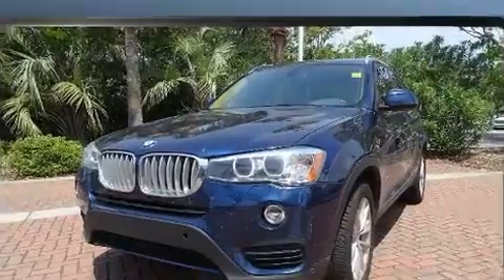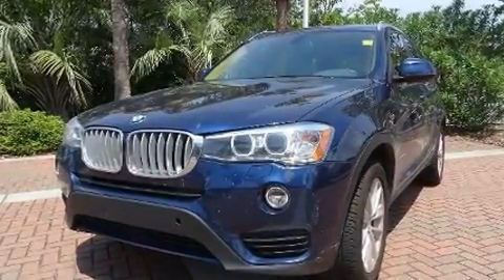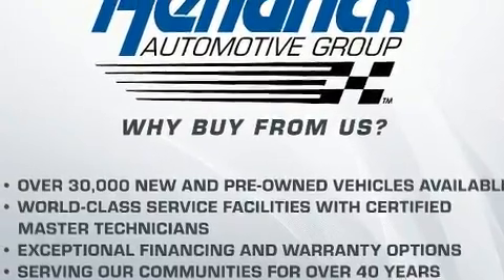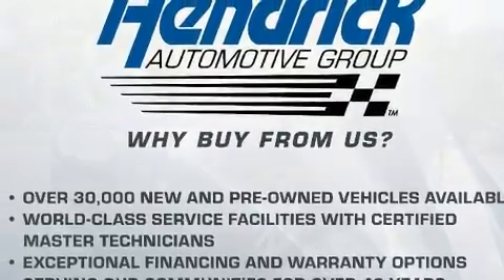For added security, Dynamic Stability Control supplements the drivetrain. The engine breathes better thanks to a turbocharger, improving both performance and economy.